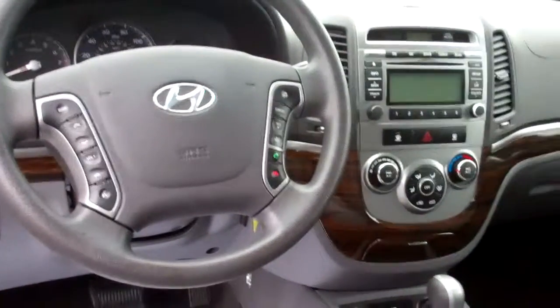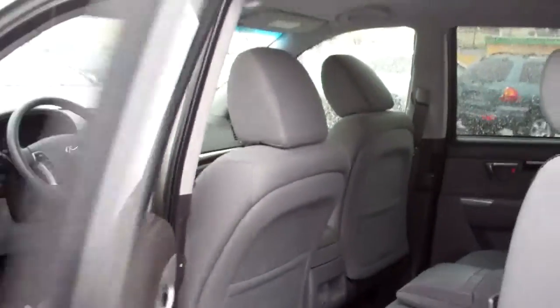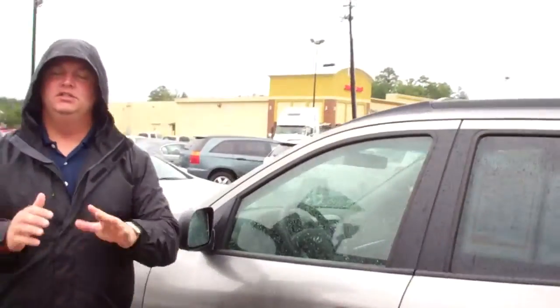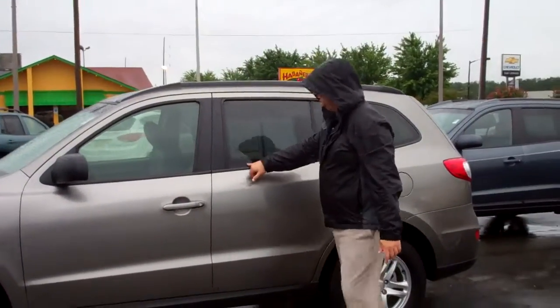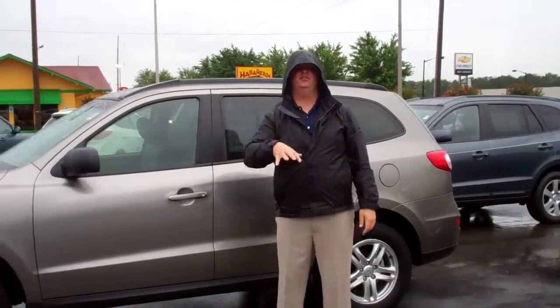Well Lucy, the great thing about Hyundais is our warranty. We have a five-year, 60,000-mile new car warranty and a 10-year, 100,000-mile powertrain warranty. That comes with this vehicle since it's pre-owned certified. The other thing that comes with a pre-owned certified vehicle is roadside assistance — the number's right here on the door — and that roadside assistance is 10-year unlimited mile.